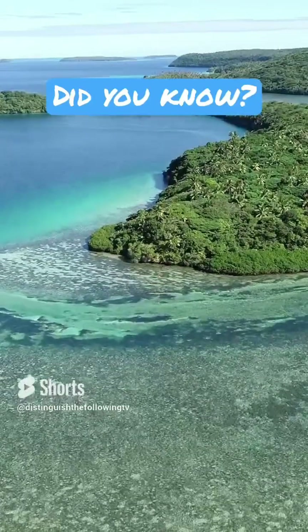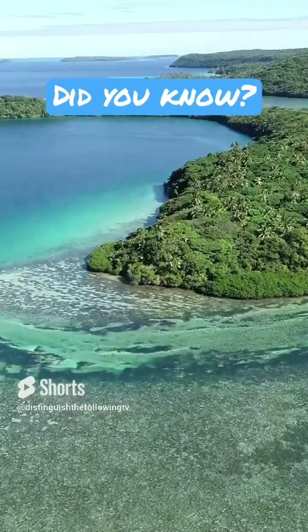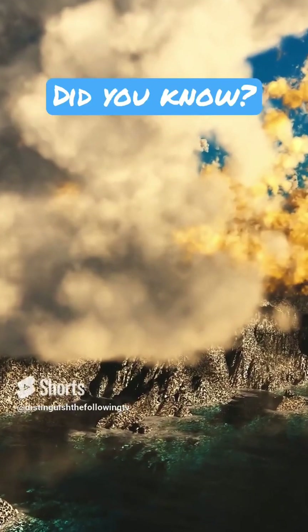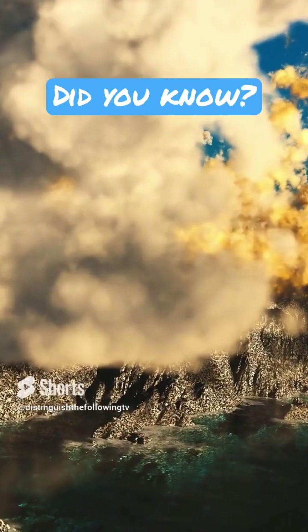Have you recalled the intense Tongan volcano named Hunga Tonga Hunga Ha'apai during the January 2022 eruption? If not, let me help you recall its visually frightening but also amazing levels of eruption of ashes and gases that even reached space.